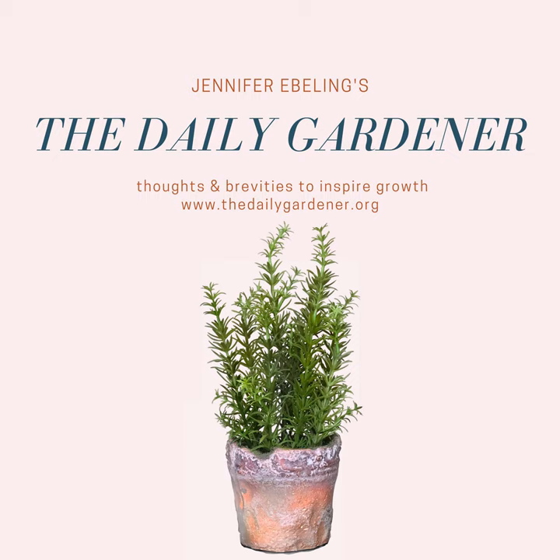Thanks for listening to The Daily Gardener and remember, for a happy, healthy life, garden every day. The Daily Gardener is produced weekdays in lovely Maple Grove, Minnesota. You can find complete show notes over at thedailygardener.org. Be sure to share the show with your garden friends. You can find The Daily Gardener on Instagram, Twitter, Pinterest, and of course, Facebook. While you're on Facebook, don't forget to join the Daily Gardener Community — just search for those three words and request to join. Finally, I want to thank my team at Podfly Productions, where my fabulous editor is Eric Begay. Have a great day in the garden, and we'll see you tomorrow.